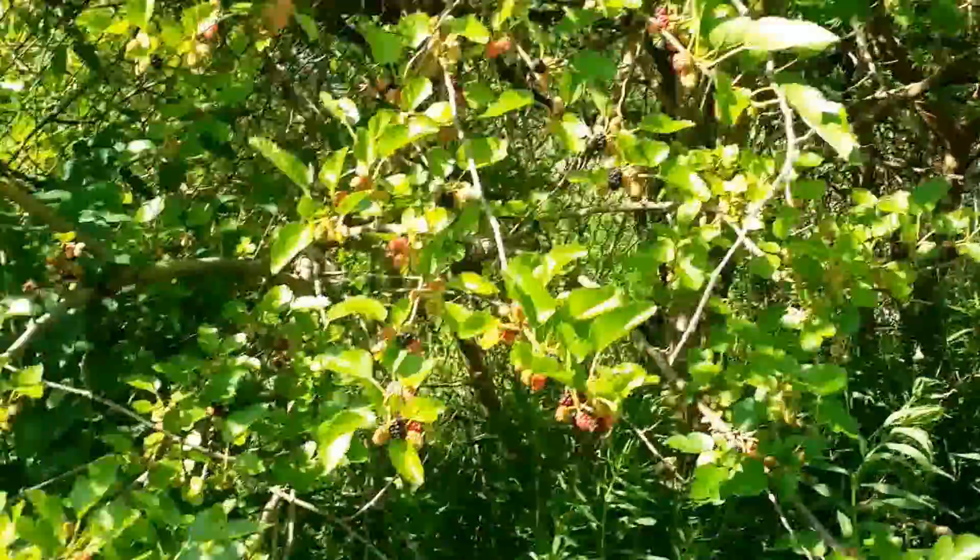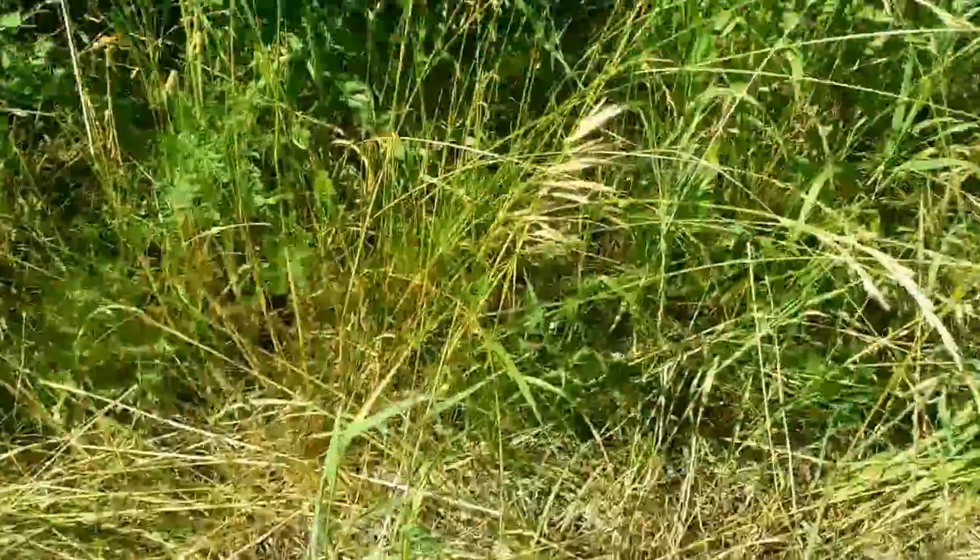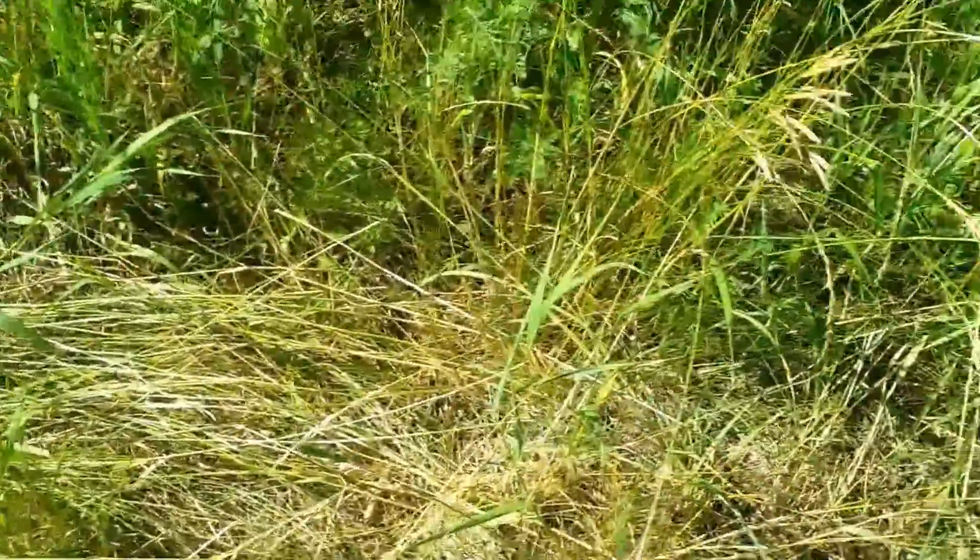Another foraging tip: if you're out and you see a lot of bent-over grass like this, it likely means that you've been preceded either by an animal or a person, and then you have to see what's left for you.